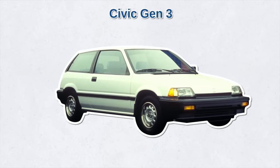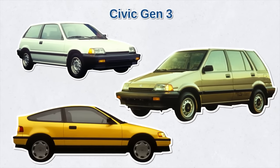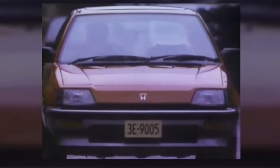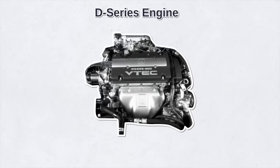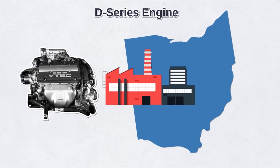Soon after, the Civic's third generation arrived — bigger, sportier, with better fuel economy. New body styles included the Civic CRX, a fastback coupe with two seats; the Civic SI hatchback; and the Civic wagon, which became known as the Tall Boy due to its extra height and larger rear window. During this generation, the popular D-Series engine was introduced, and Honda started building the Civic on US soil in Ohio.